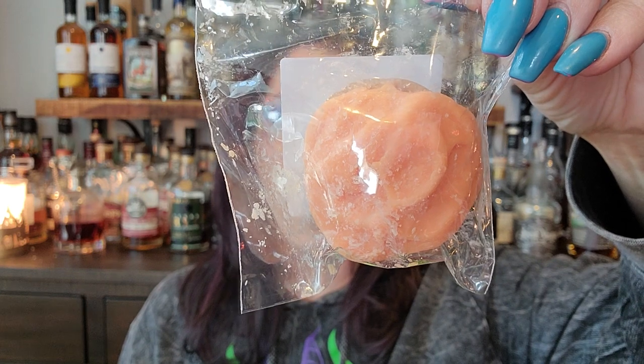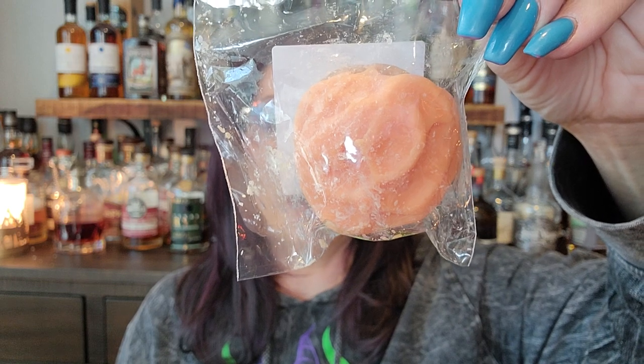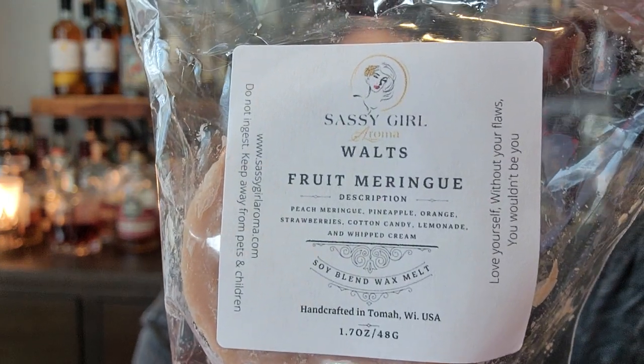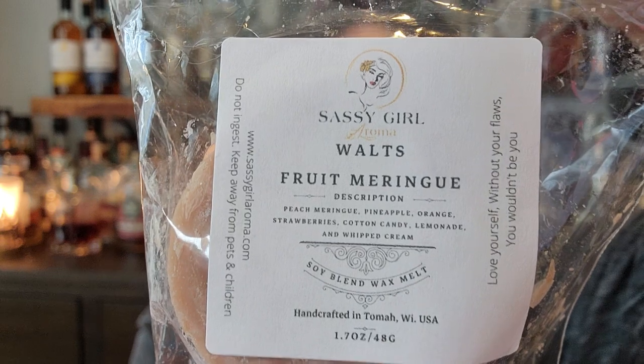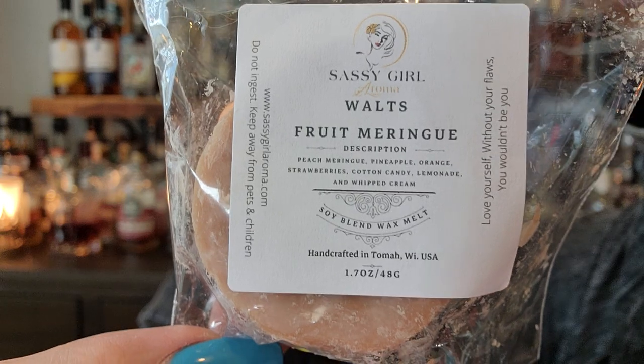So this is Walt's Fruit Meringue — it's peach meringue, pineapple, orange, strawberries, cotton candy, lemonade, and whipped cream. Anything that has Walt on it is going to have the pineapple, orange, strawberries, cotton candy, and lemonade. Anything in front of that is the added scent. So this is peach meringue. I'm sometimes not a huge fan of peach, but I like this one. I got two of these.